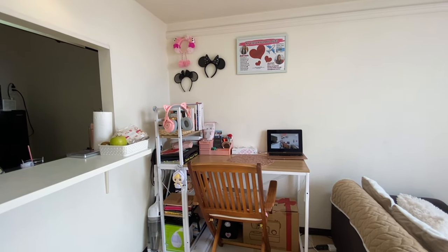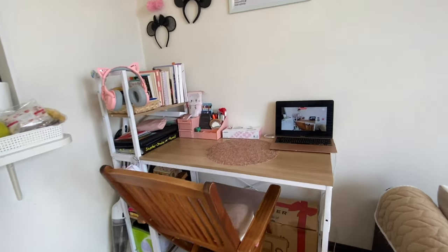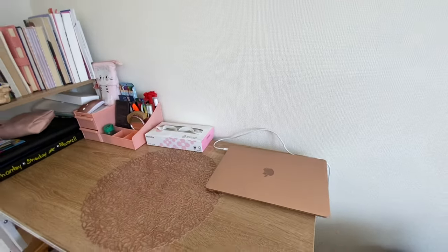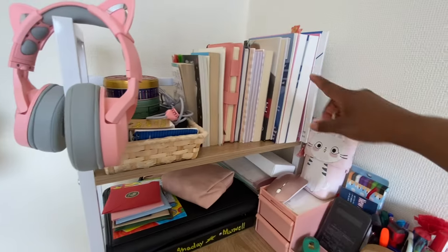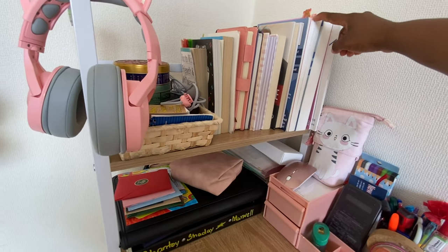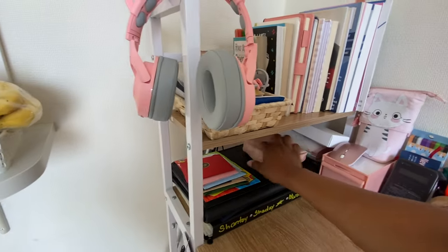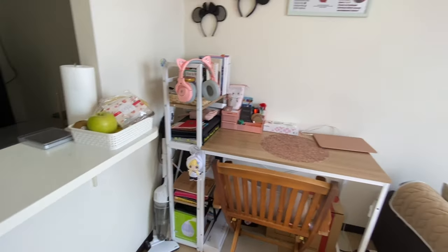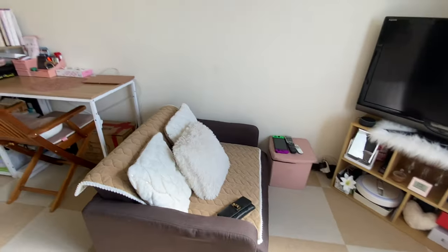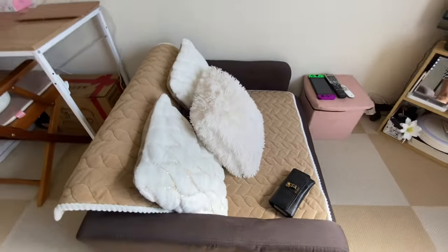That is why I wanted two rooms — so I could sew in peace in one room and just shut the door when I'm finished. But I didn't get that and that's okay. I also have my Japanese study books over here — Japanese, Japanese, Japanese — though I'm not really studying yet, but I need to start. I've been here a while and I need to learn the language.